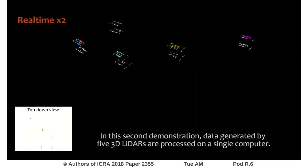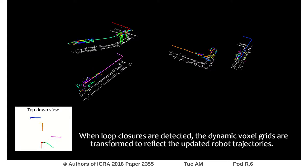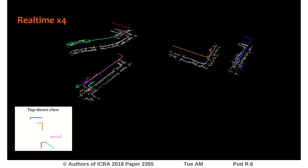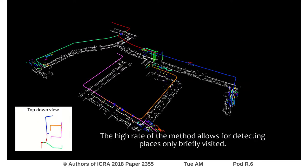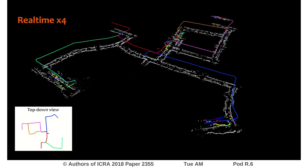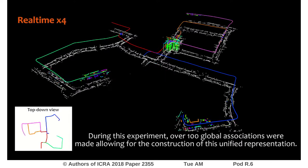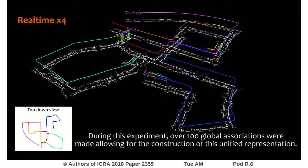In this second demonstration, data generated by 5 3D LIDARs are processed on a single computer. When loop closures are detected, the dynamic voxel grids are transformed to reflect the updated robot trajectories. The high rate of the method allows for detecting places only briefly visited. During this experiment, over 100 global associations were made, allowing for the construction of a unified representation.